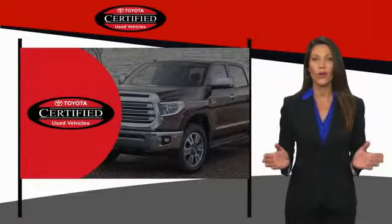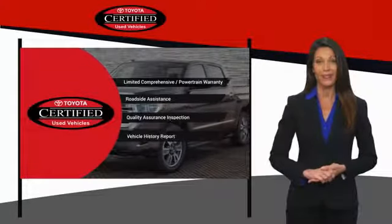That's why we created the Toyota Certified Used Program. It's the smart choice.